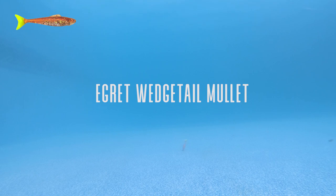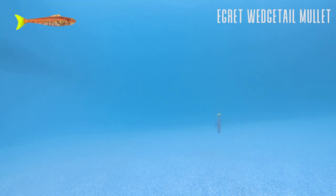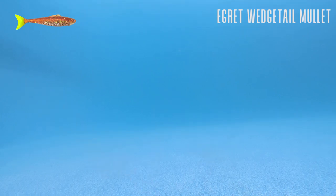The next lure is the Egret Wedgetail Mullet. Anybody that knows me knows I fish this lure a lot and it works very well for catching flounder — more so when a lot of the erratic stuff isn't working and you want something subtle and tight. That vibration pattern on the Egret Wedgetail Mullet keeps everything tight; you don't get that loose action that puts the lure all over the place.